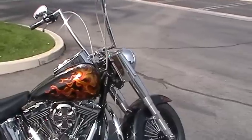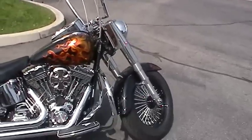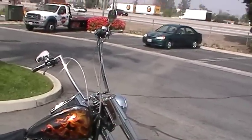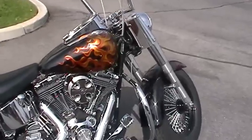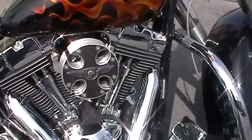Hey, this is DJ down at Quaid Harley-Davidson Loma Linda. We got a 2005 Fatboy with 16-inch Apes — they're Carlinis — with braided lines. We got a custom paint job of flames with a custom air cleaner. Look at that air cleaner. That thing's sick.